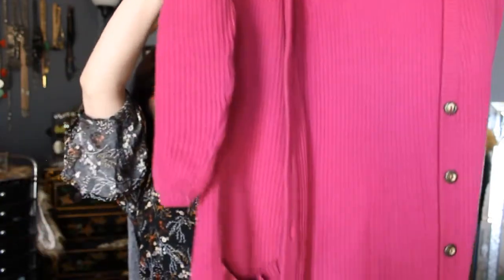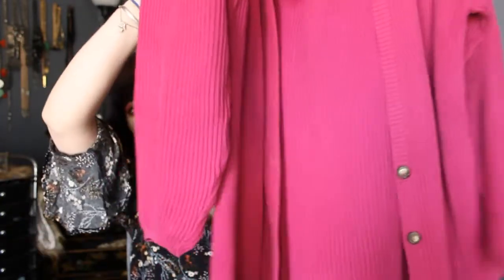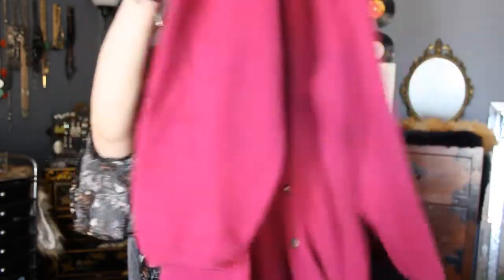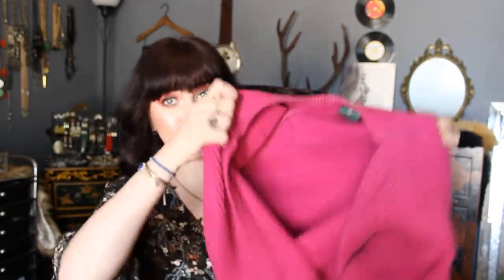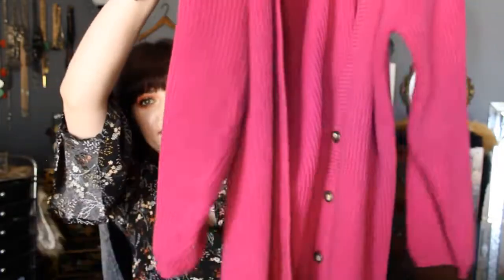I'm not a huge pink person, but I found this like Barney pink — I know Barney's purple, okay, but mine's a Barney. It looks brighter on camera. It's faded, literally faded, so it's kind of a faded magenta color. Big, chunky cardigan with pockets. Really slouchy and cool. This is a size small, so it's supposed to be like this. I just want it to be fun for layering.